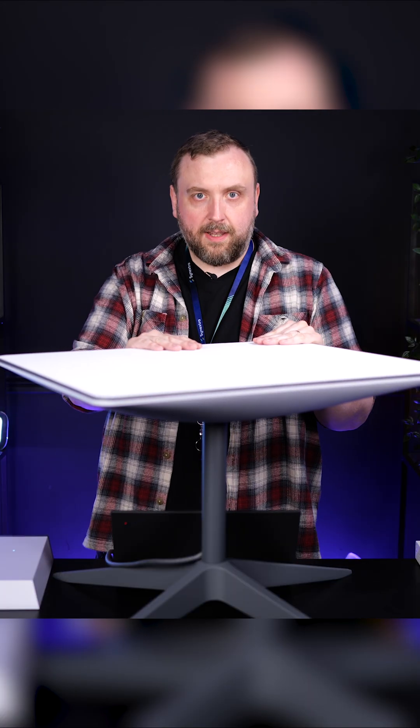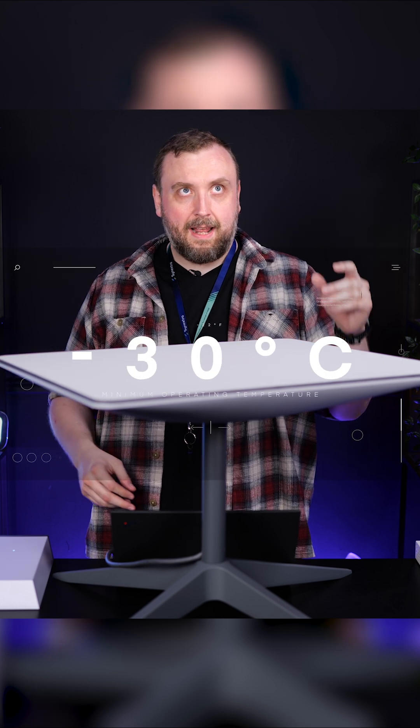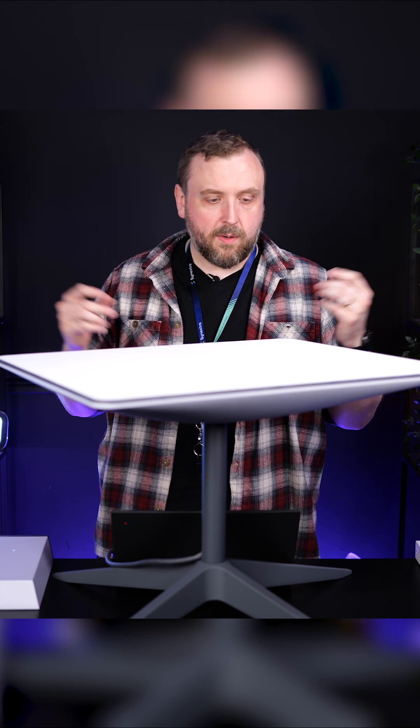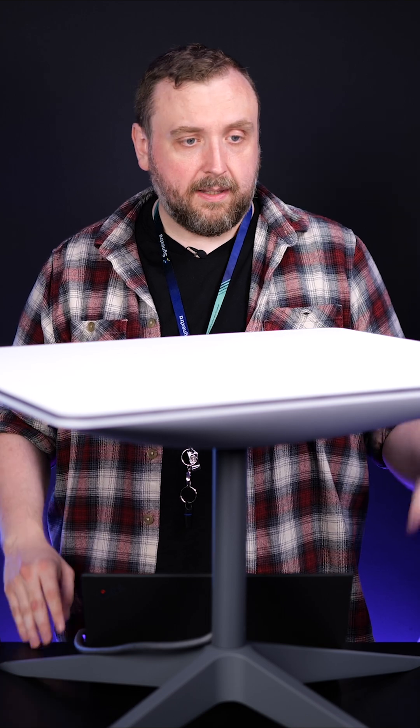Something also really interesting about this is I can feel the heat on it right now. These can operate in very low temperatures — it can operate down to, I think, minus 30. I wouldn't want to push it that far, but we shouldn't expect to see that in the UK anytime soon. And it will melt snow for you, so you don't have to worry about going out and scooping the snow off. It can melt up to about one and a half inches an hour, which is a lot — obviously four centimeters if you want it in metric.